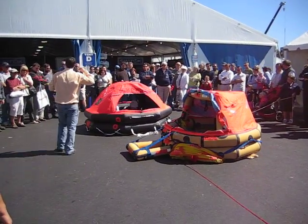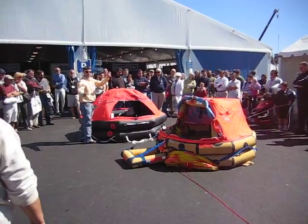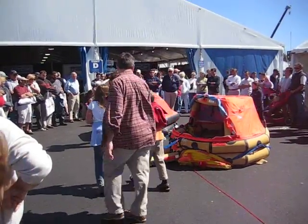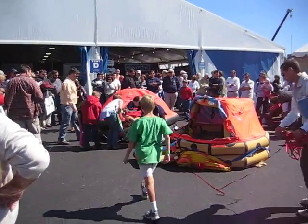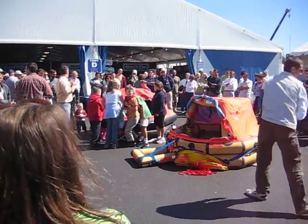Hey, everybody hear that sound that's coming up here? You guys can all take a look. If some of you are young guys, I want some of the young guys in here. Can you come up a little bit? That's pretty cool, isn't it? Watch your hand right up here. Tell the crowd what it feels like. That's really cool.